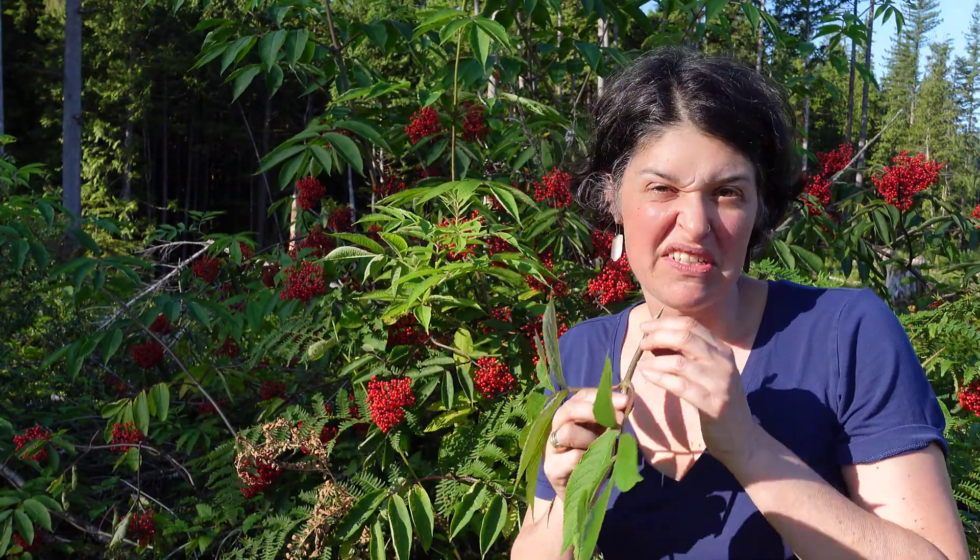The plant itself is sort of stinky — it doesn't have a very good odor to it. So you will often know if you're in the vicinity of elderberry just by catching whiffs of its odor.